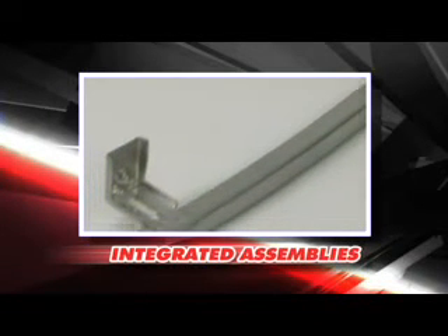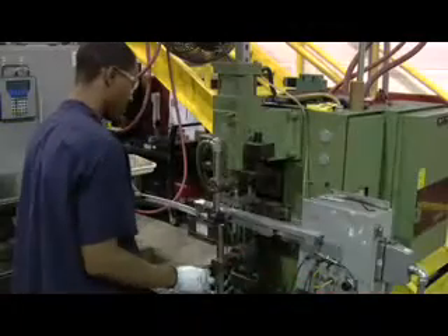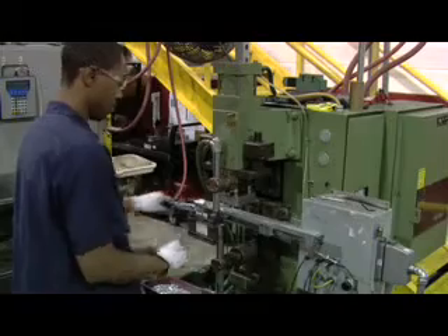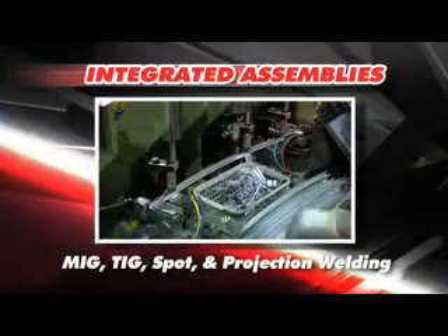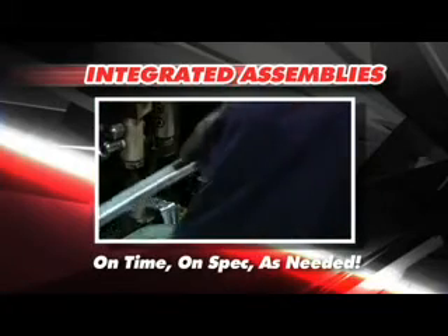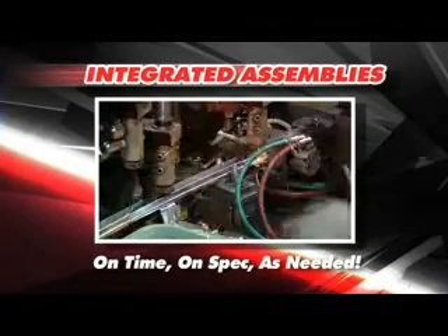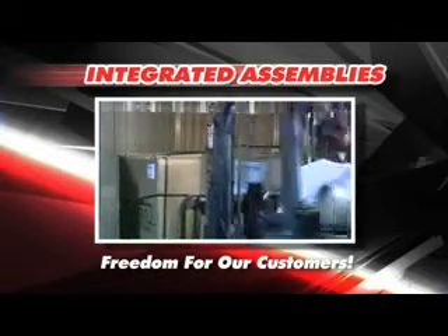The words integrated and assembly translate into going beyond added value for our customers. Since 1970, Superior Roll Forming has been attaching stampings to roll form shapes. Our experience with MIG, TIG, spot and projection welding means that the assemblies you receive are on time, on spec as needed. For our customers, that translates into a world of freedom.